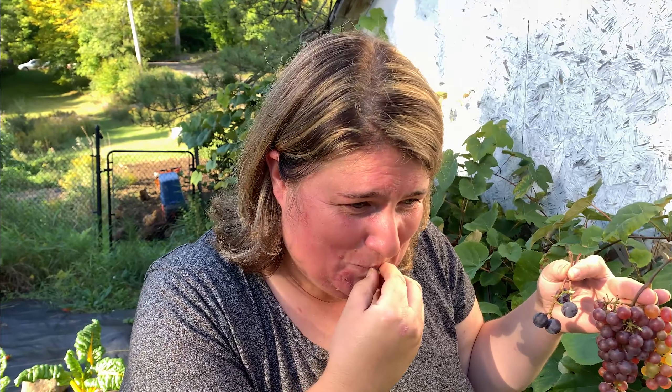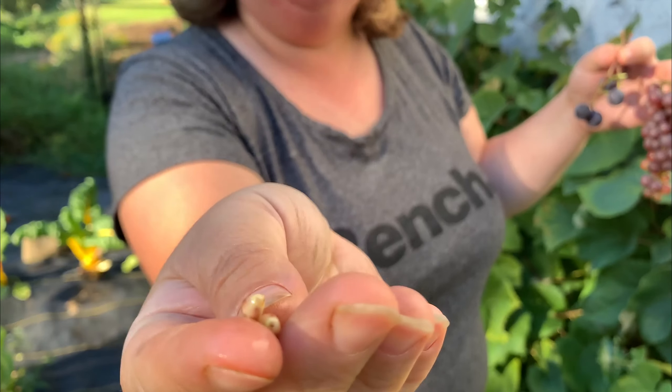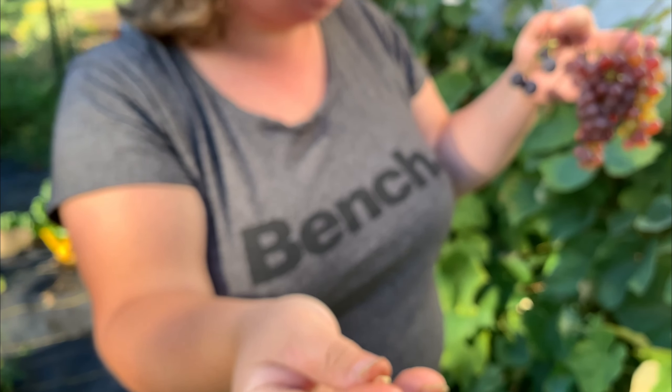There are seeds in it — save the seeds, you can replant them. Wow, that's really good. It's kind of like a wine-tasting grape. I'm gonna try the Somerset now — mmm, it's sweet. It almost tastes like sweet grape juice.